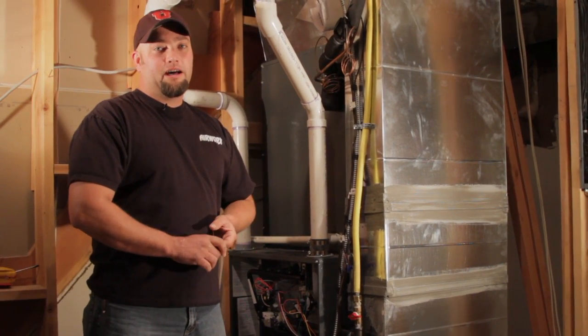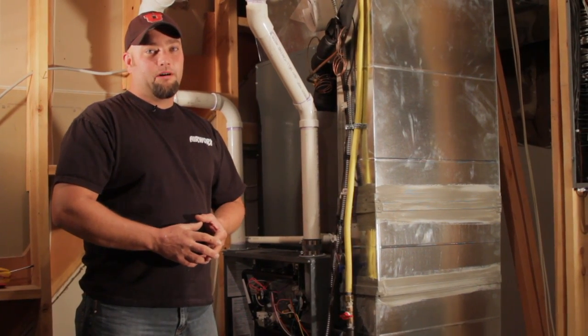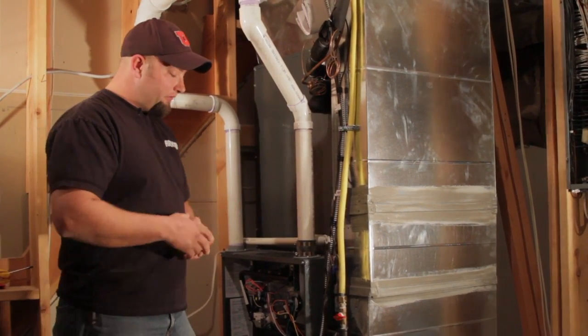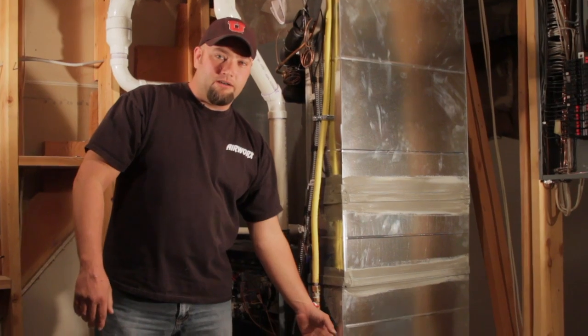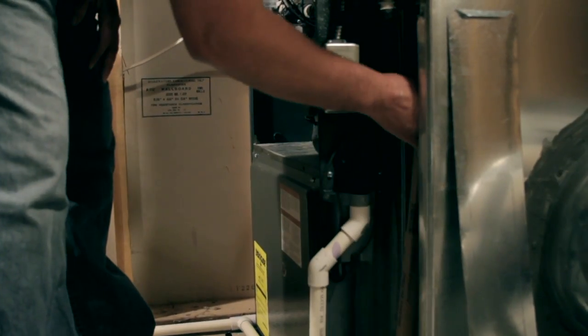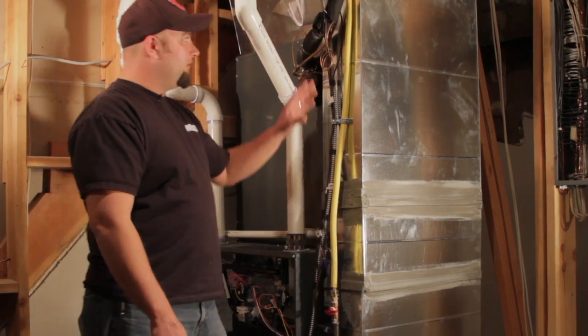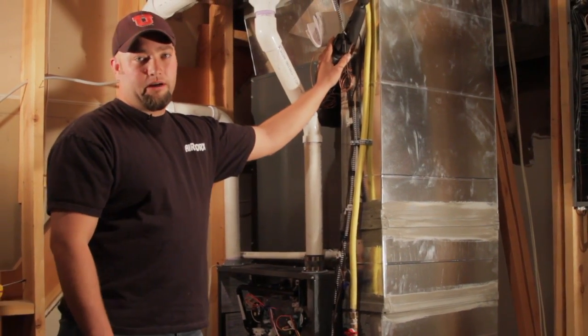Allow that system to thaw out. Once it's thawed out, it's a very good idea to call a qualified technician to help you troubleshoot that. Your furnace filter on the inside — if it has not been changed out, you'll want to change that first, and then call your qualified technician after you've thawed your air conditioning coil out completely.